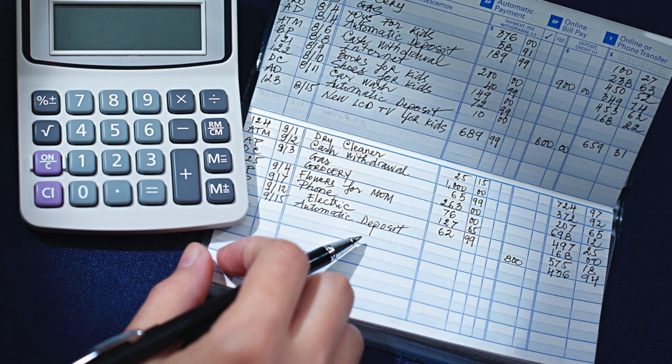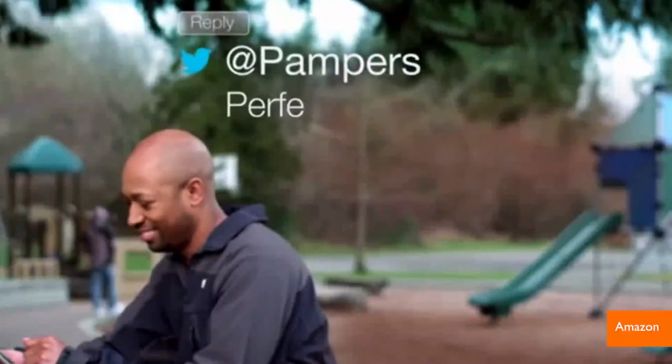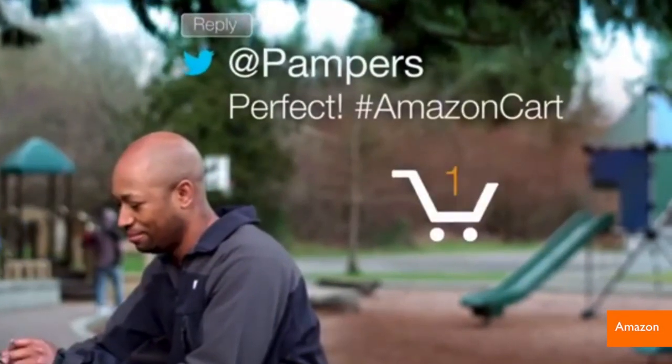Then, make sure you have enough money in your bank account to pay for it all before hitting the checkout button on Amazon later that night.